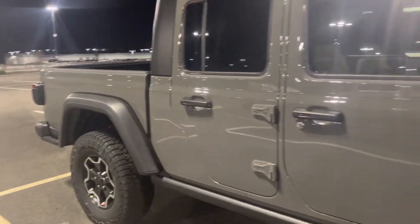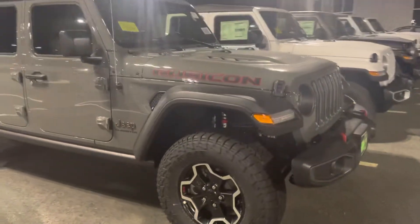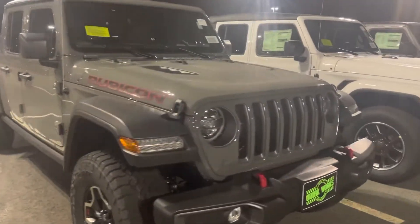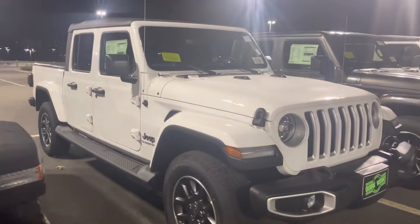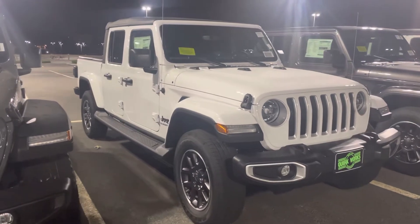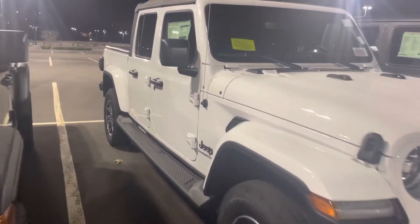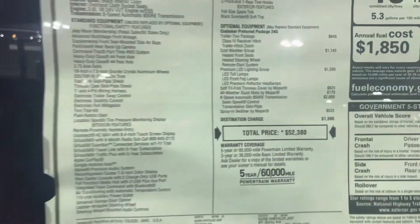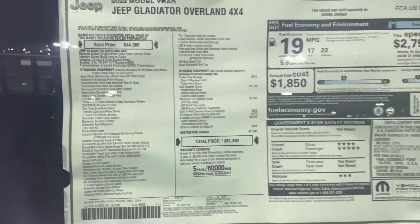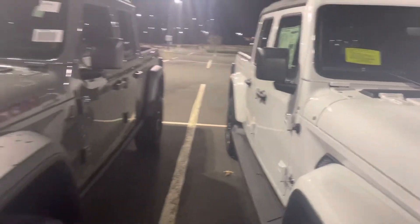Here's another Rubicon right here in a different color. And we've got another white Gladiator right here with the soft top — I'm digging that too. That's actually a pretty nice looking vehicle. Let's take a look at the window sticker on this one. This one is $52,000, base price $44,000. This is actually a lot of vehicle for the money at $52,000, but in my opinion I'd still have to go Rubicon.